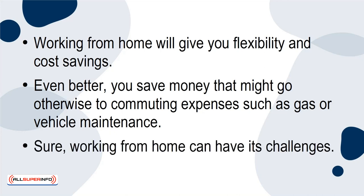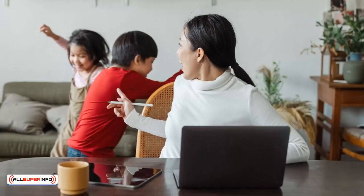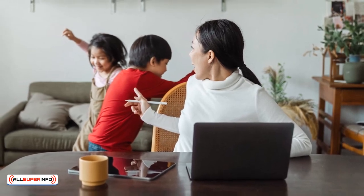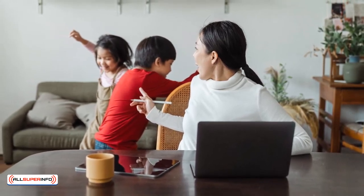Sure, working from home can have its challenges. You may have young children at home, and taking care of them is important. So it is important to choose a time where you might be less distracted from those duties.